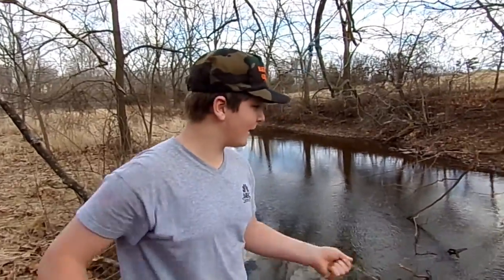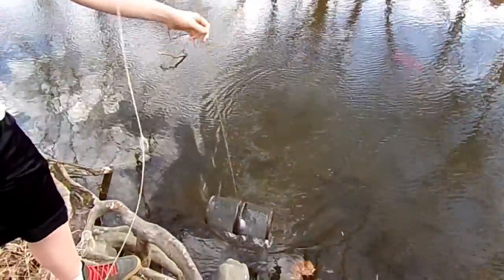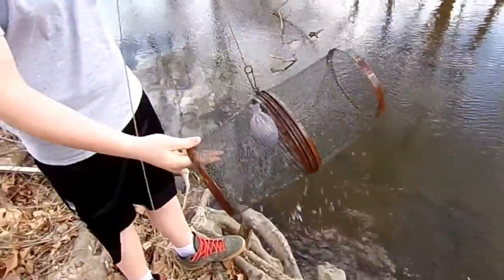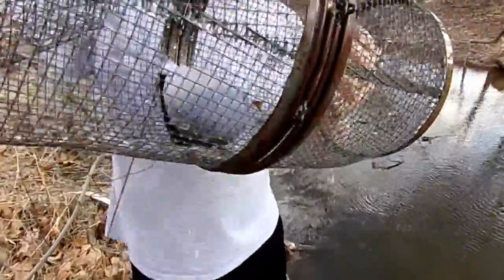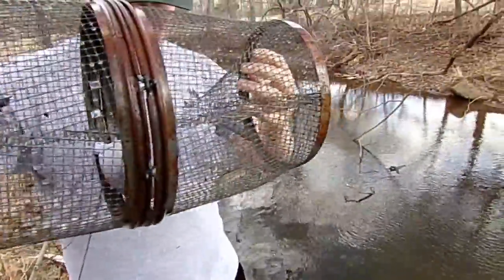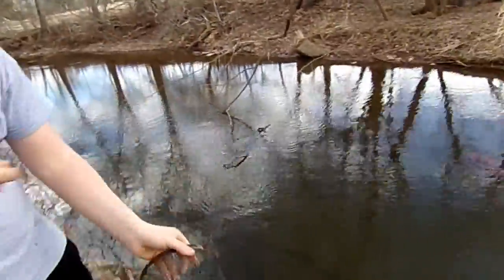Alright guys, so we had a couple misses on the fishing pole, so we're going to pull the traps in now. We set them in about two hours ago. Let's see what's in here. We got one minnow — a shiner. Nice. It's better than nothing, guys. It's actually a little shiner.